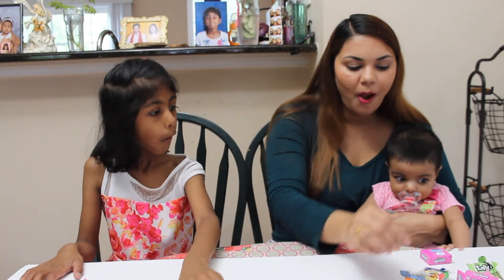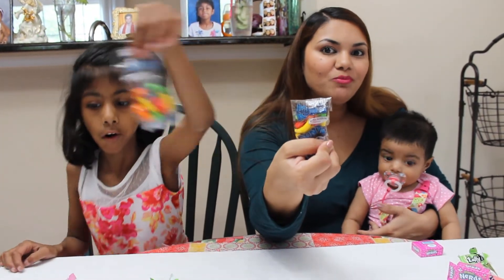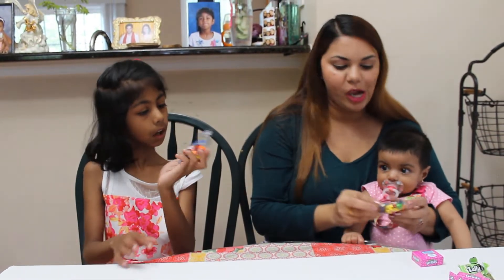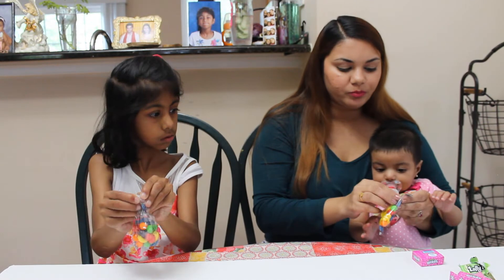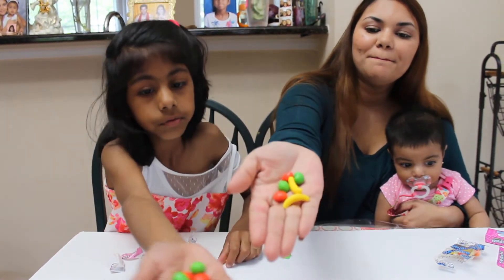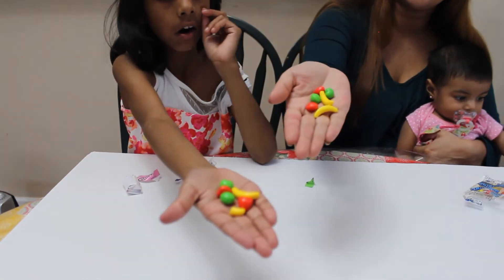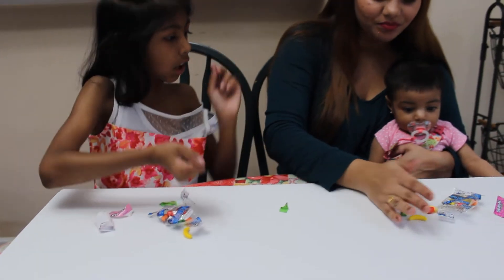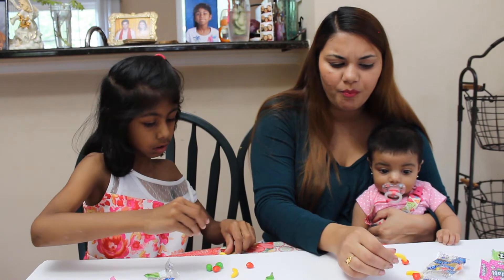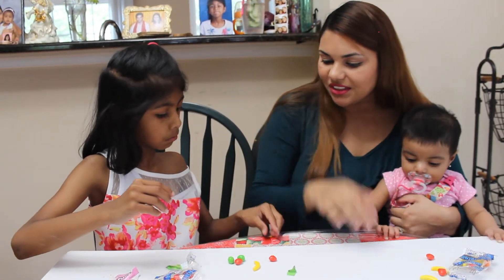It's yummy, right? Now we're going to try the runts — I don't know if I'm pronouncing it right, runts. Let's try it! Look at the shape, guys — it's shaped like bananas and hearts, and I think one is shaped like an apple. Let's try it. Mmm, it's heart-shaped. Oh, it tastes like apple! I think the banana one will taste like banana.